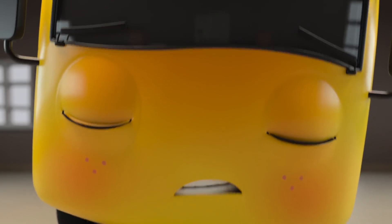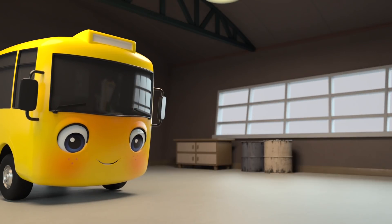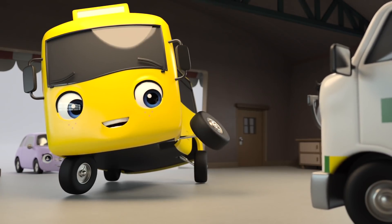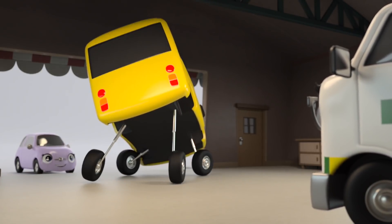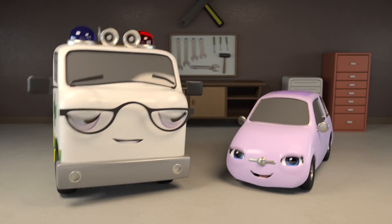It's okay, Buster. It'll be done soon. Just a few more turns. There we go. Great job, Amber. Buster looks like he's back to his normal self again. I think you're well enough to go out and play, Buster.